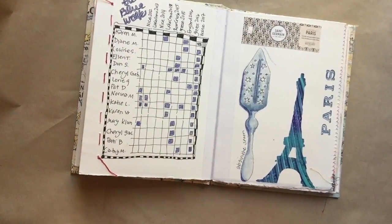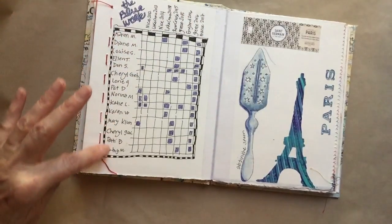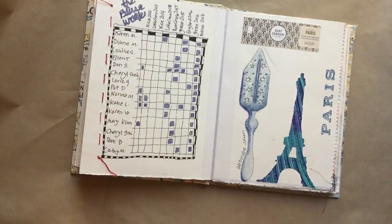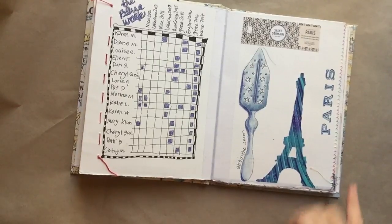This trip was a reunion trip, meaning everybody on the trip had traveled with me before, which I loved. Here are all the blue walks I've done, and this is the group of women — and my husband Don — who came on the trip. I did a little chart to see which trips they'd been on, which was pretty fascinating. Another absinthe spoon — I bought a couple at the antique flea market in Paris.